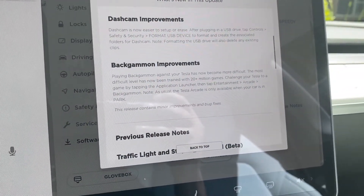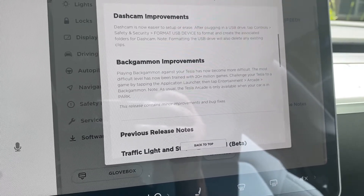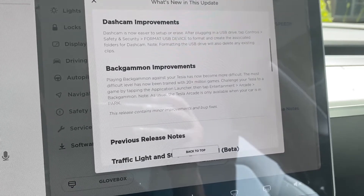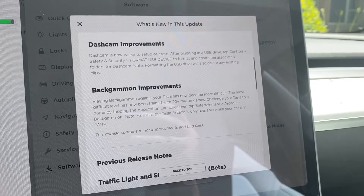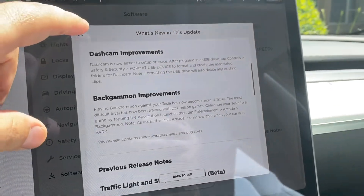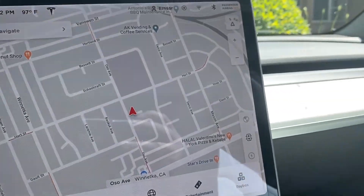Backgammon improvements — playing backgammon against your Tesla has now become more difficult. The most difficult level has now been trained with 20 million games. Wow, that is awesome. So what they're saying is that I can't beat them. Guess what? I take that as a challenge. I guess my next venture will be to play backgammon with Tesla and see what happens.